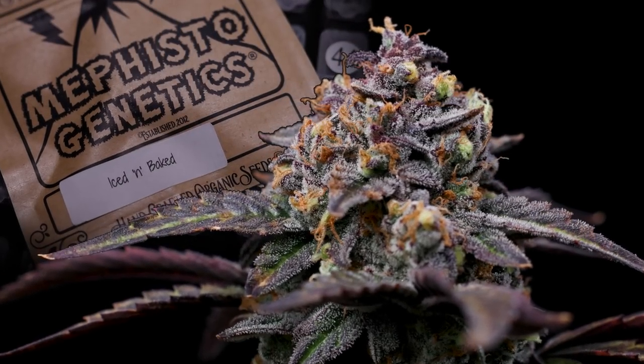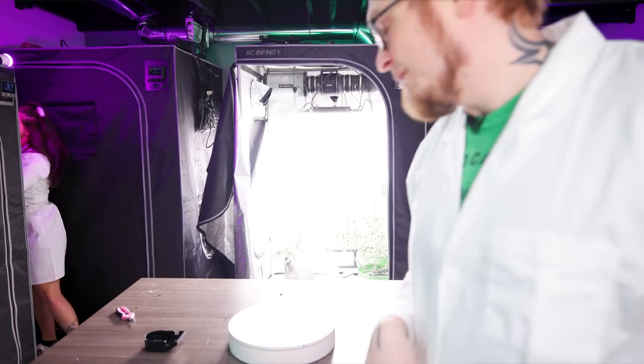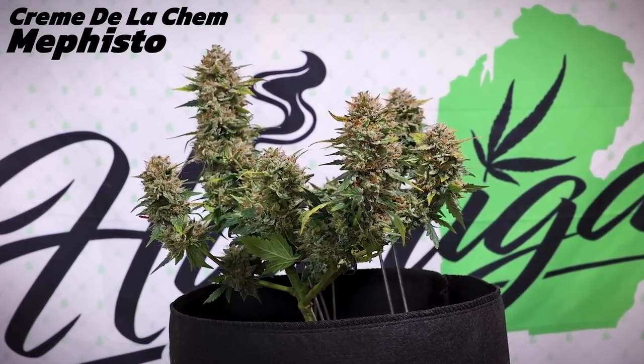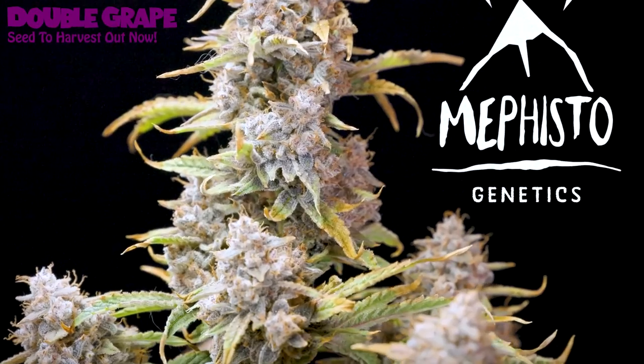Welcome back to the very first seed-to-harvest episode from the new grow room studio. We've got Mephisto's Iced and Baked — she's a tester seed and we definitely had some ups and downs with her in the new studio, learning to deal with the new environment. It gets hot in here. Mephisto has always been one of our favorite genetics, hands down, and they've always delivered in terms of autoflowers.